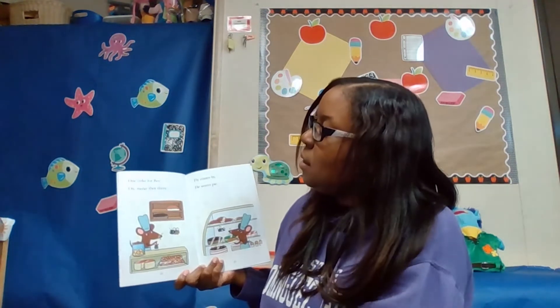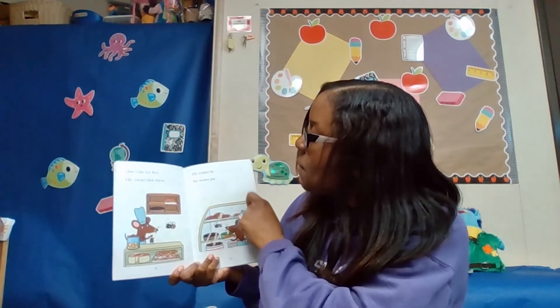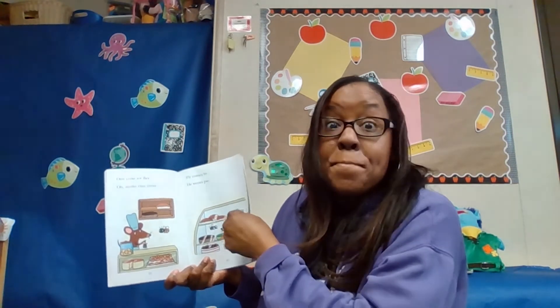One cake for Bee. Oh, make that three. Fly comes by. He wants pie. Mmm, yummy.